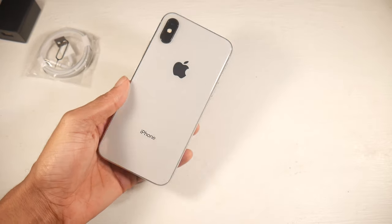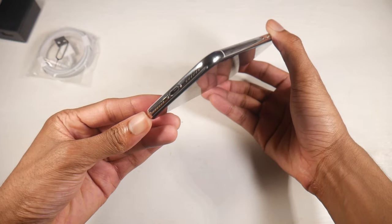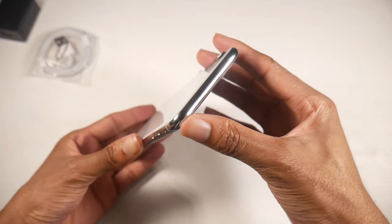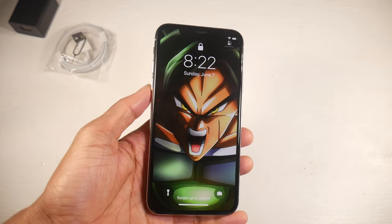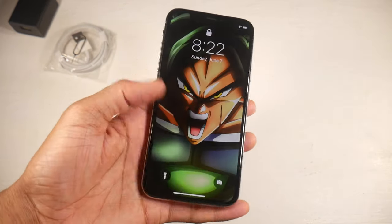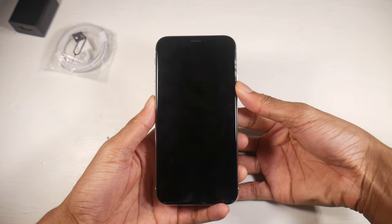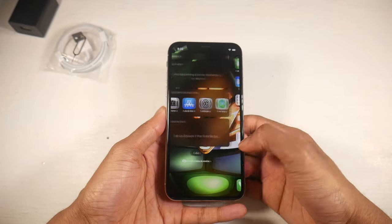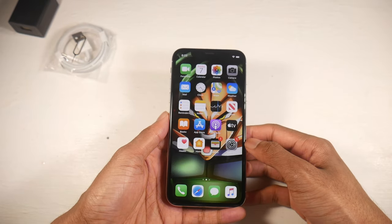In the box you get the charger and all generic stuff, as you'd expect. The phone was pretty much beautiful — scratchless, looked brand new. I've never really had a huge issue with refurbished products. This has the same body as the XS we had on the channel: the same glass and stainless steel frame design, and you still have IP67 dust and water resistance.